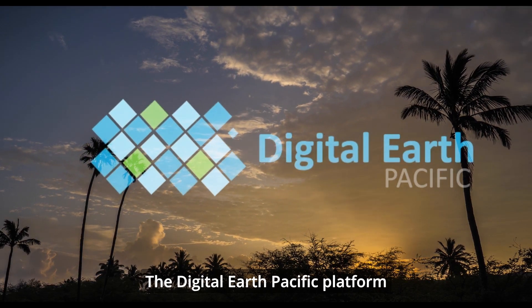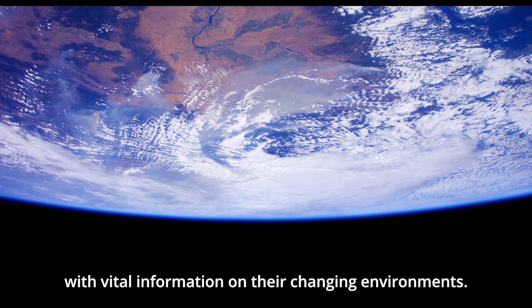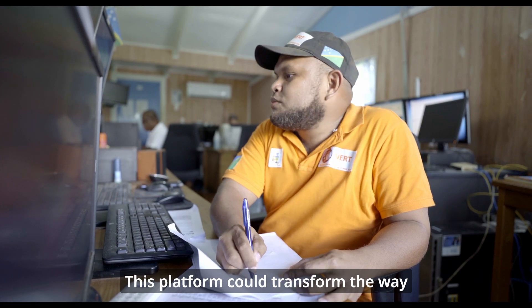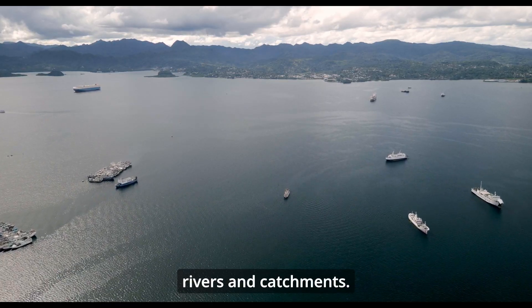The Digital Earth Pacific Platform harnesses the global satellite network to provide Pacific Island countries with vital information on their changing environments. This platform could transform the way Pacific leaders make planning decisions about areas such as coasts, rivers, and catchments.